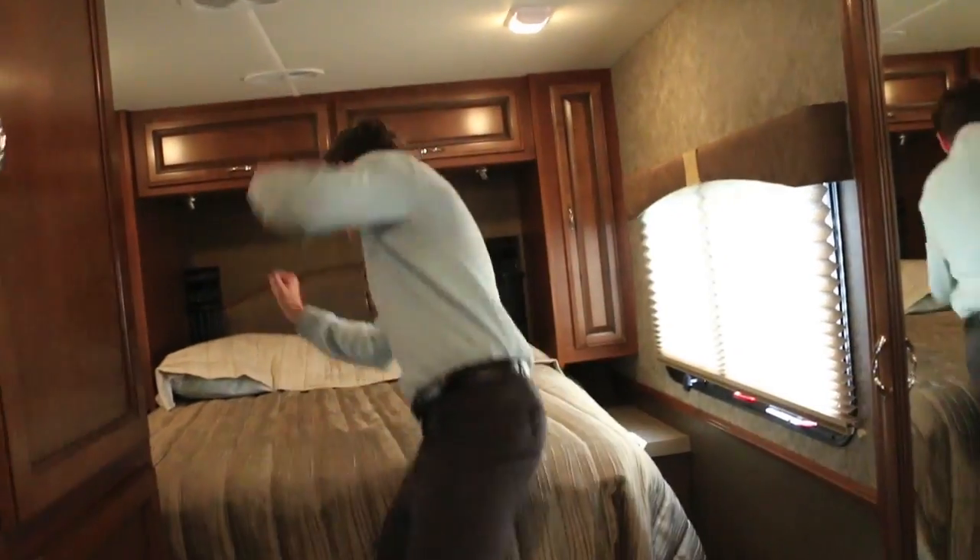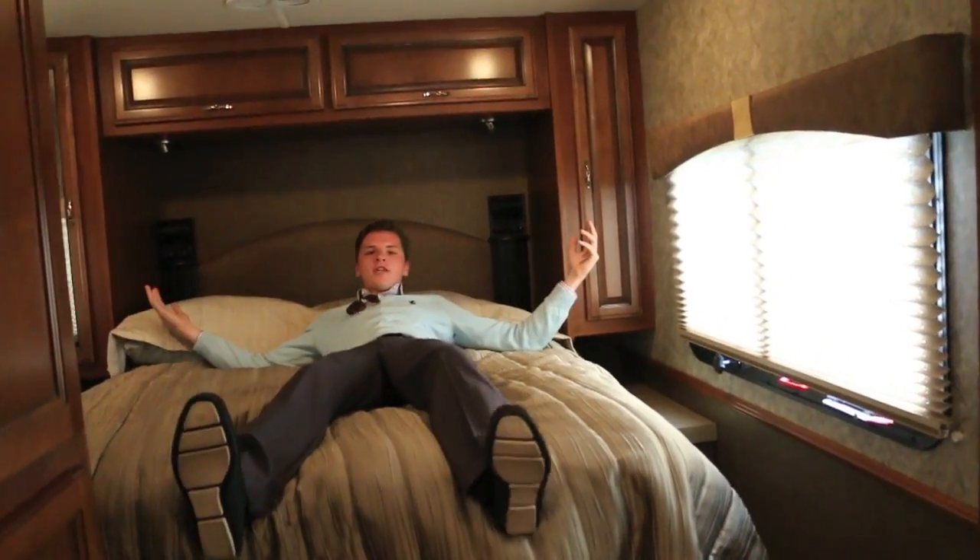Ladies and gents, as always, we are approaching my favorite part of the camper. The queen-size mattress, baby! Mom, Dad, this is where you're going to be spending your time. We've got a 24-inch television right here, created by Sansui. We've got storage for all your clothing overhead. It's just a great bedroom.